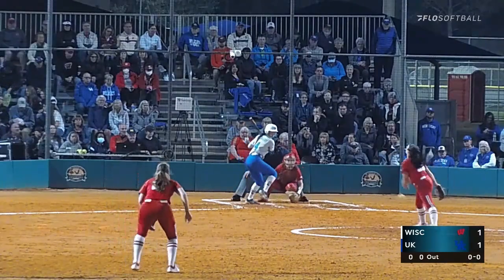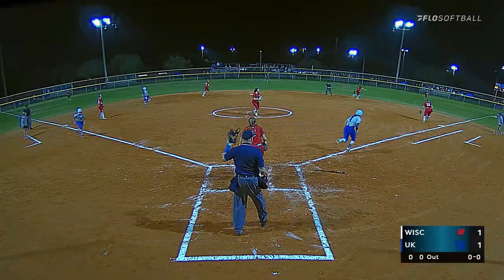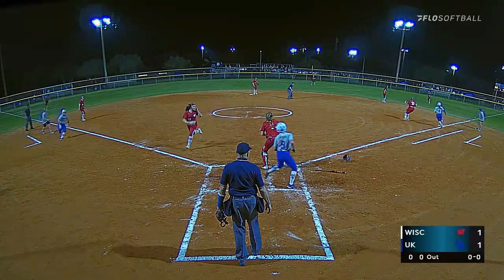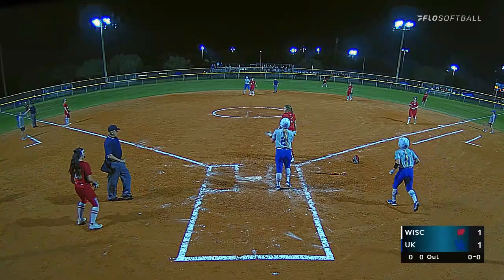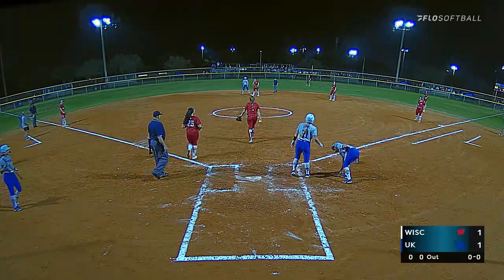One out. And the base hit to right field — should score two. Here's the play at the plate, and she's in there safe. Two run double.